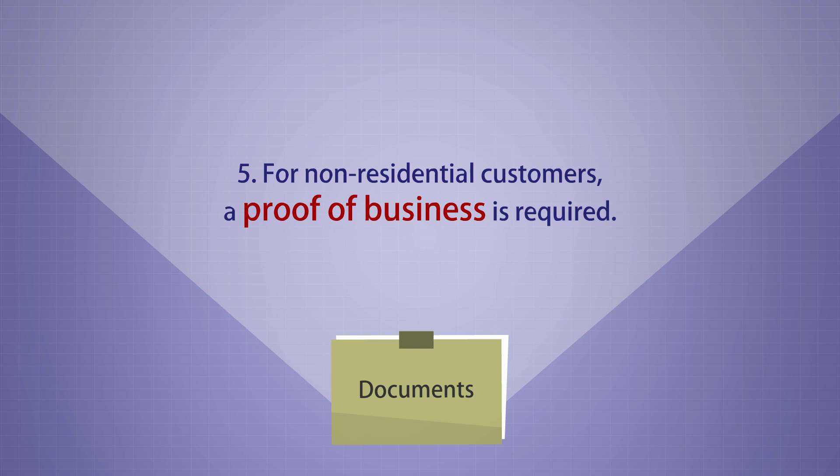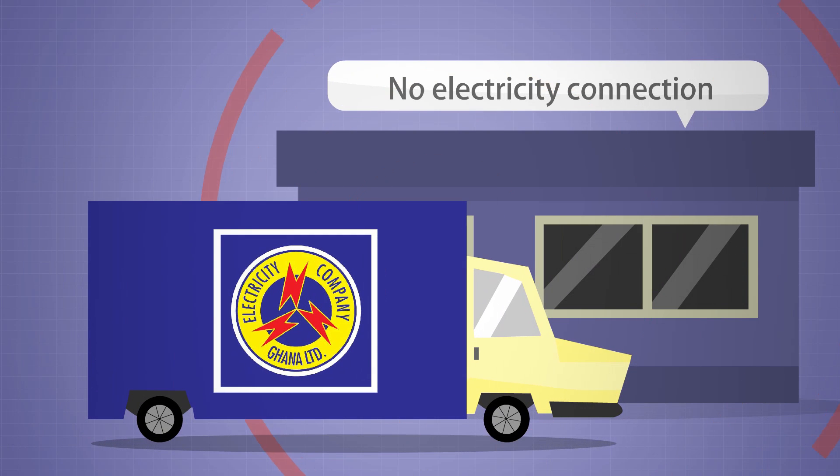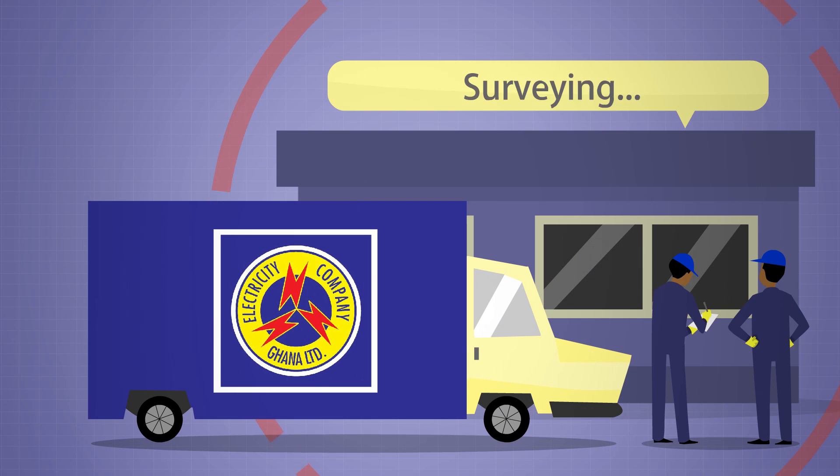5. For non-residential customers, a proof of business is required. Step 2. An inspection team will visit and survey the site and provide a quotation or estimate if the necessary conditions are satisfied.